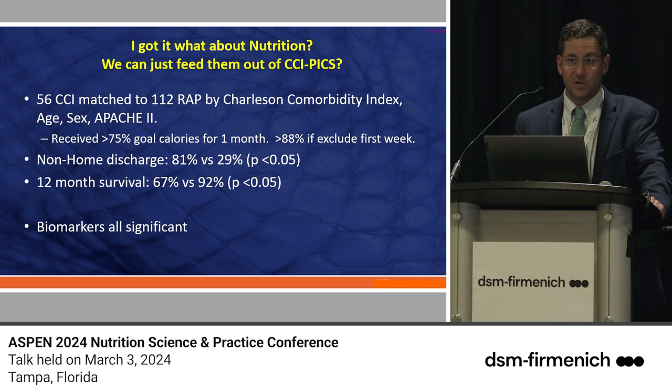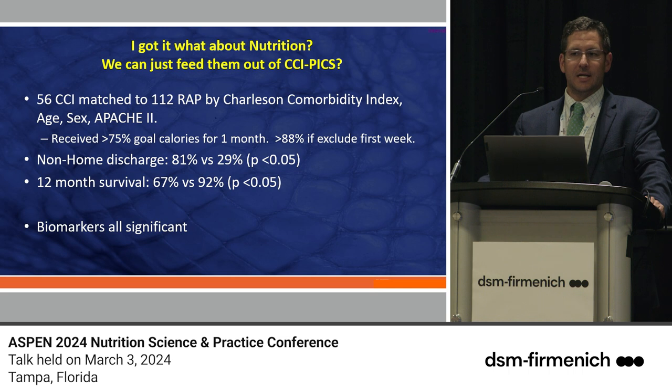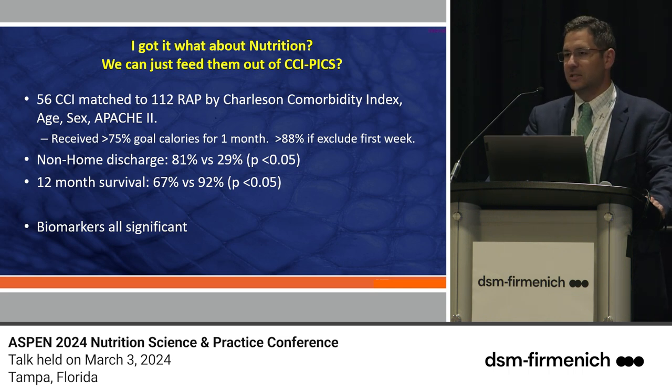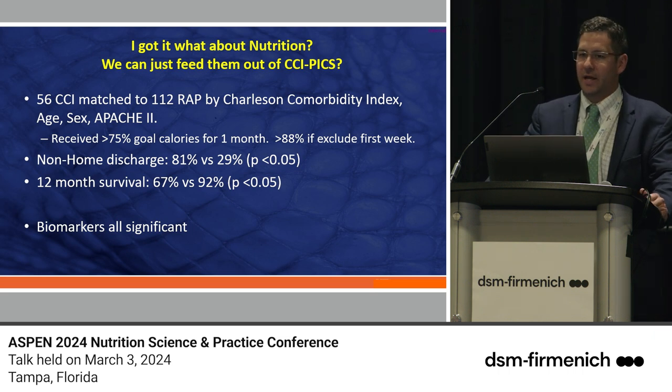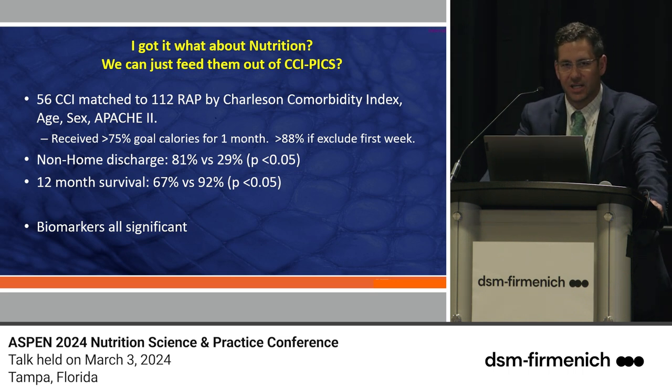When you look at the literature at major academic institutions, how well we feed our patients is all over the map — goal calories delivered are anywhere between 40 and 60%. That's partly because surgeons stop feeds for studies, anesthesia requires pausing at midnight before procedures, and procedures like IR, CT, or MRI require holds. There's no evidence that many of those holds actually lead to better outcomes. Overall, our patients received 75% of their goal calories over the study period, but excluding the first week, we achieved 88%.